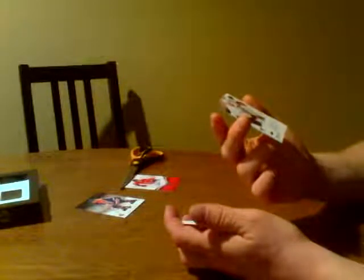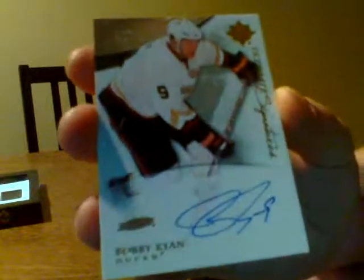And then we have ourselves a Bobby Ryan on-card signature — Ultimate signature for the Ducks. Bobby Ryan. Nice hit.